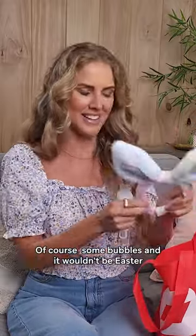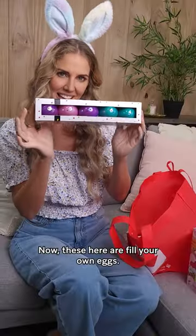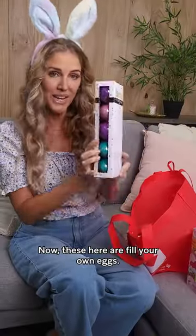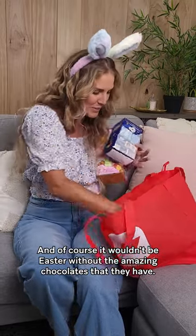Of course some bubbles, and it wouldn't be Easter without some ears. Now these here are fill-your-own eggs.